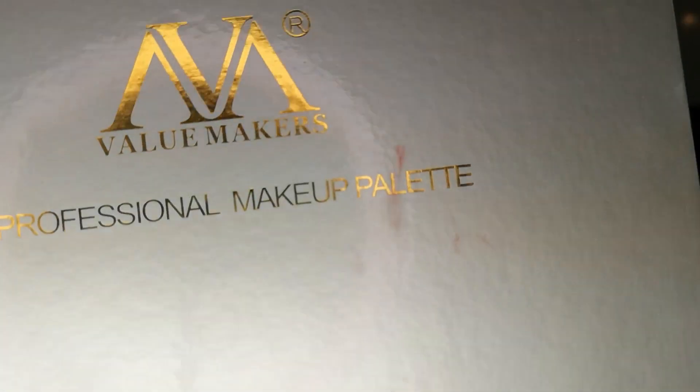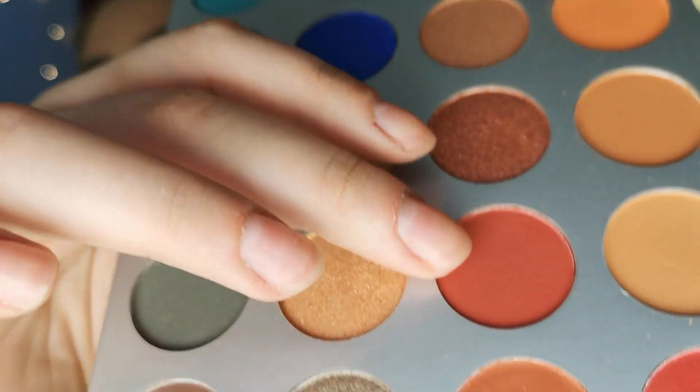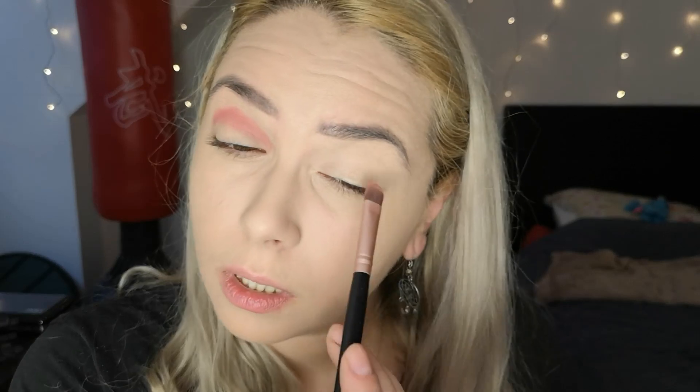Next we're gonna start with the shadow, so let's prime the eyes a bit. She has some kind of orangey-brown thing in her crease and a bit of pink underneath. I'm gonna go with this palette — I think it's called Professional Makeup Value palette or something. I'm going for this color here in the crease. That is way stronger than I wanted it to be.